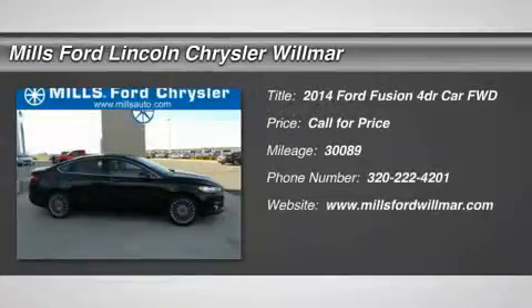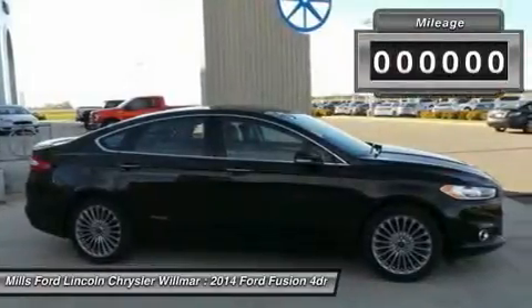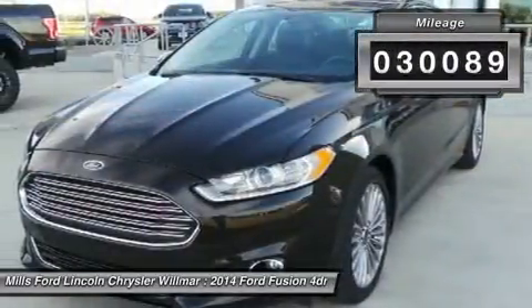The 2014 Fusion. You can have both impressive power and great economy in a Fusion. This vehicle has less than 35,000 miles.